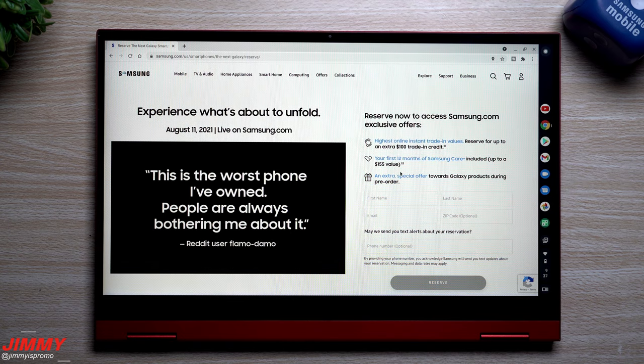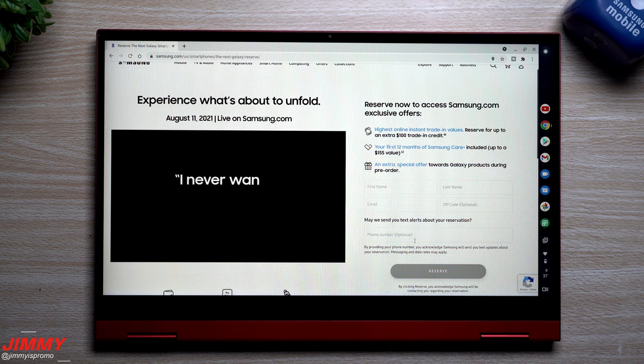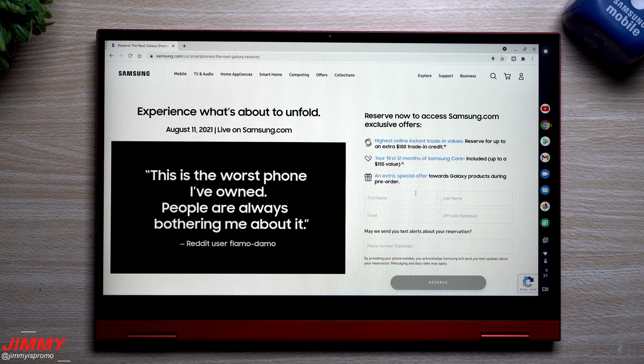If you head to this page and put in your reservation, it's very simple — just your first name, last name, email, zip code, and phone number if you want, which is optional. When you reserve, you don't have to purchase the phone. It just gives you the ability to get additional exclusive offers that you wouldn't normally get if you just visited Samsung on the day of pre-order.